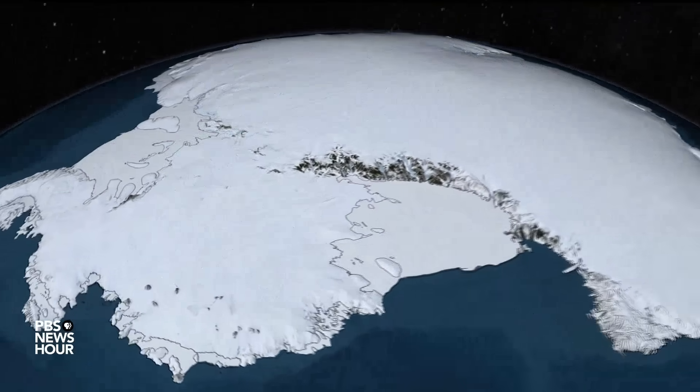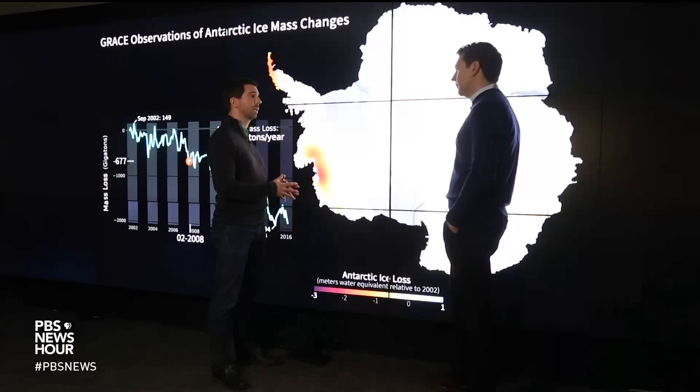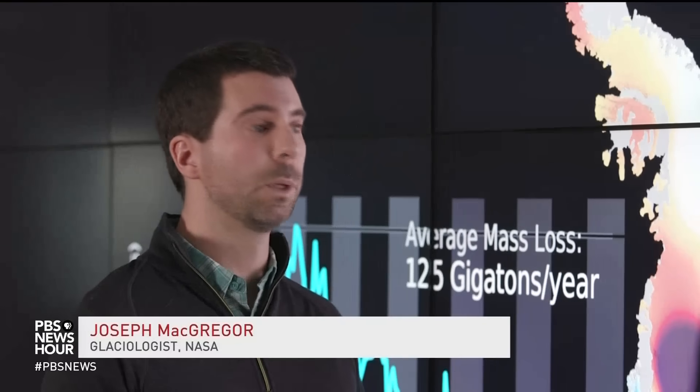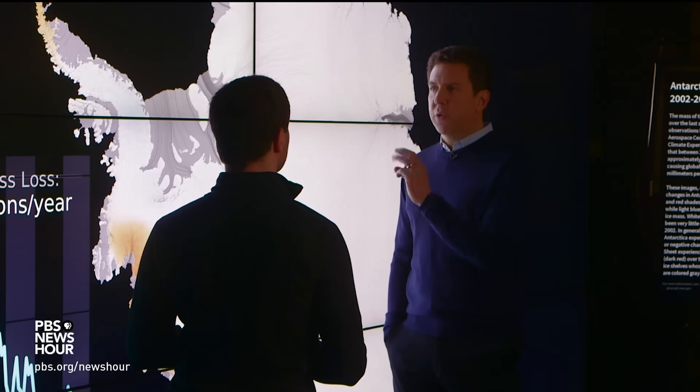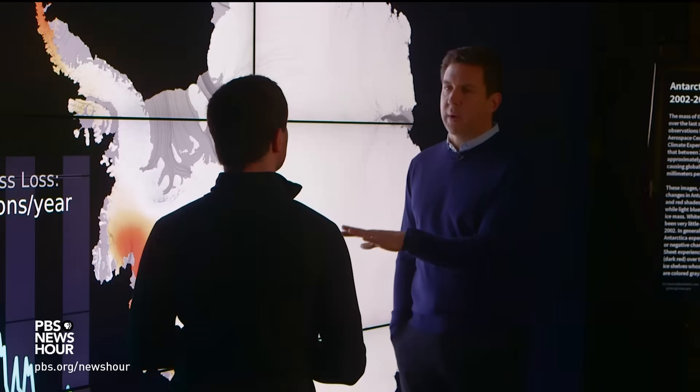Help me understand what that means — 250 gigatons. A gigaton is a billion metric tons of ice. And when you do the math, you wind up with the Antarctic ice sheet being out of balance by more than three-and-a-half swimming pools per second — three Olympic-sized swimming pools worth of ice disappearing from Antarctica every second.